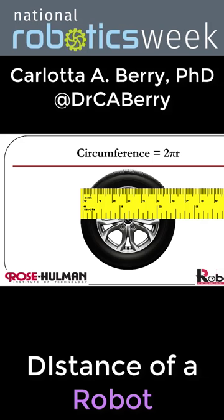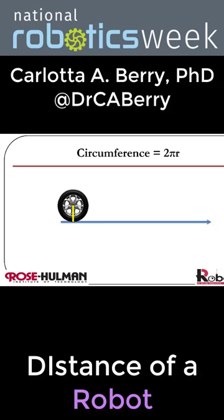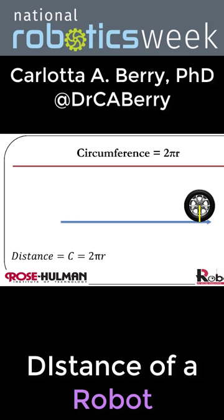If the diameter of our robot's wheels are 2.5 inches, and the robot moves forward for one full rotation of the wheels, how far did the robot move? This is what it looks like when the robot moves one full rotation of the wheel. We know that distance is equal to the circumference, which is 2πr.